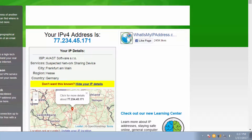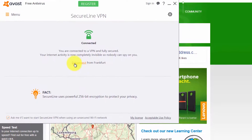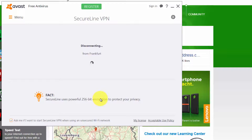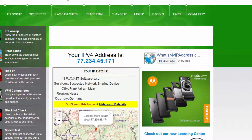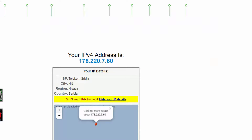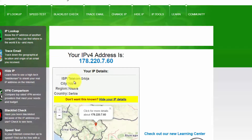You can choose another location if you want. Now I will disconnect and we will see if it shows my real IP address, which is Serbia. It's now disconnected — let's refresh the page. And you can see here it shows Niš, Serbia. I'm not from Niš but I'm nearby, but anyway it's working.